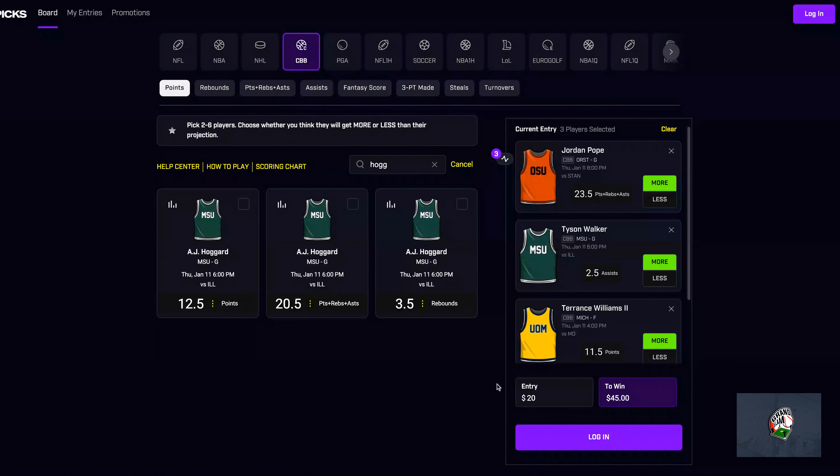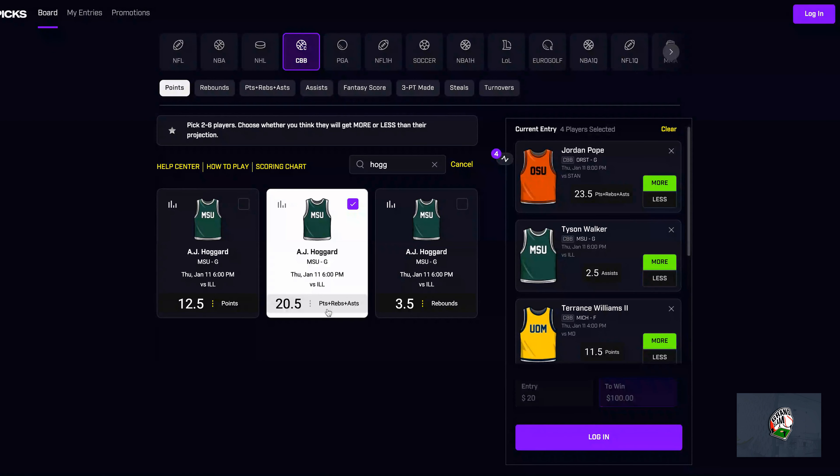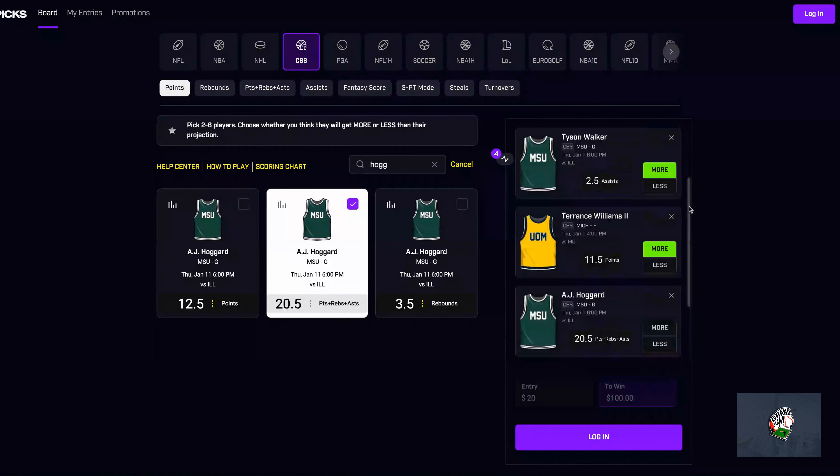My fourth leg will be AJ Hoggard. For him I'm going to be taking his PRA at 20.5. Daily Grind Fantasy has it at a 52.1% hit rate for his PRA to go over, so I'll be taking that.